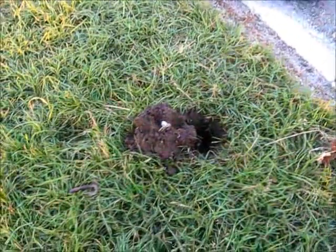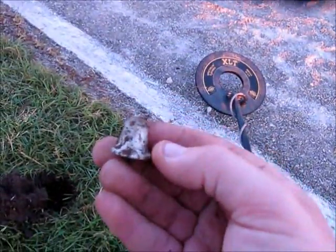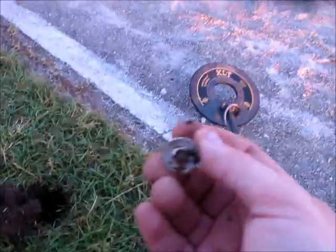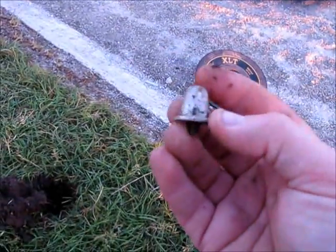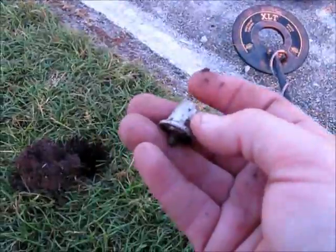Hey guys. Second signal of the day. First one was a pop tab. This one here looks like the top of a lamp. Still pretty neat. It says patent pending on the bottom. Cool, we're finding something.